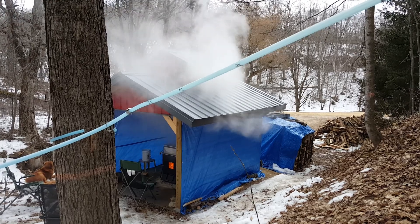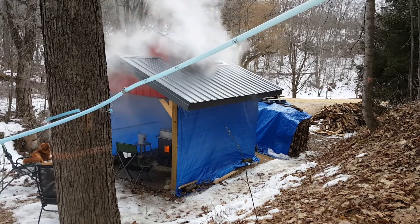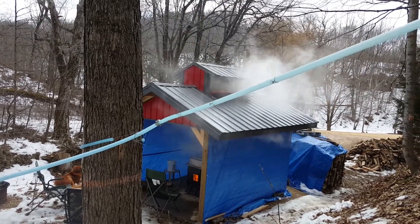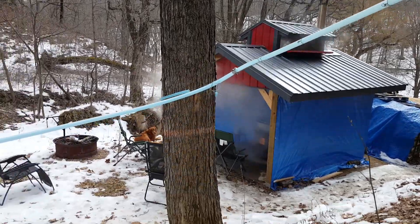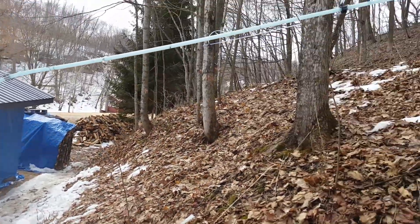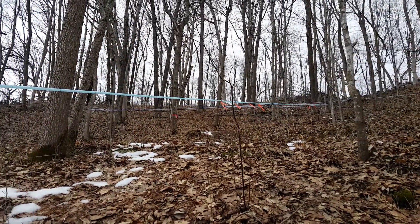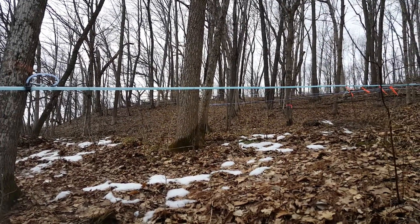I built this last year. The blue thing is just tarps — I don't have sides on the building yet. You can see the steam coming out from me cooking as I speak. The doors were open. I kind of just went off the whim and threw a bunch of things together. I'm standing off to the side here. You can see that blue line — my main line coming down off the hills. I did a video last year of my homemade evaporator I made.